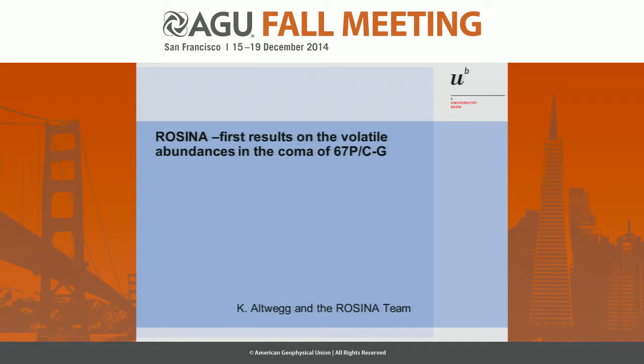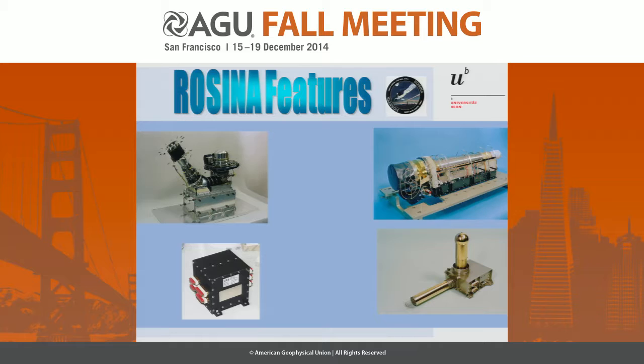Good morning, everybody. I'm very pleased to talk here on behalf of the ROSINA team. ROSINA stands for Rosetta Sensor for Ion and Neutral Analysis. It actually consists of three experiments, three instruments.